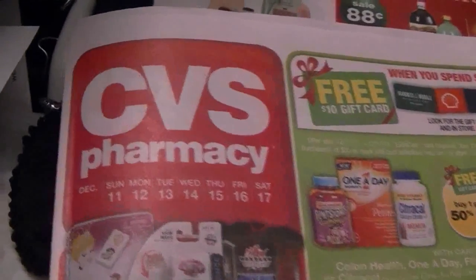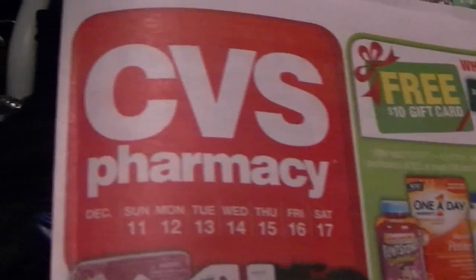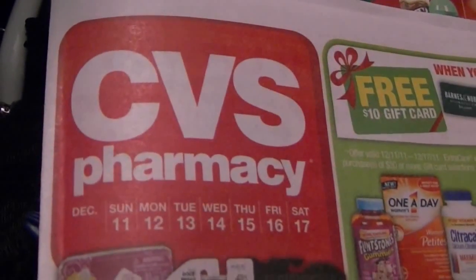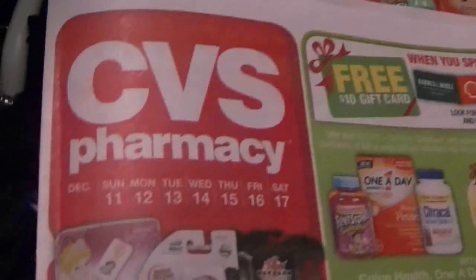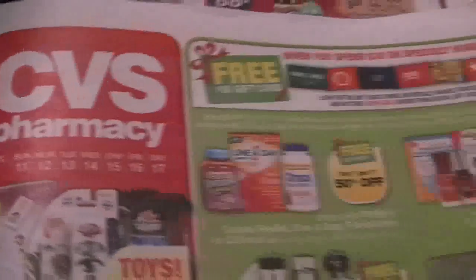Hey guys, welcome back to Pension Pennies with Priscilla. As you can see, I'm working on CVS transactions for this coming week. I am personally not going to do any coupon shopping tomorrow. If there are any deals that pop up throughout the week, I may get in on those, but for now I don't think I'm going to do any of the deals I see going on.